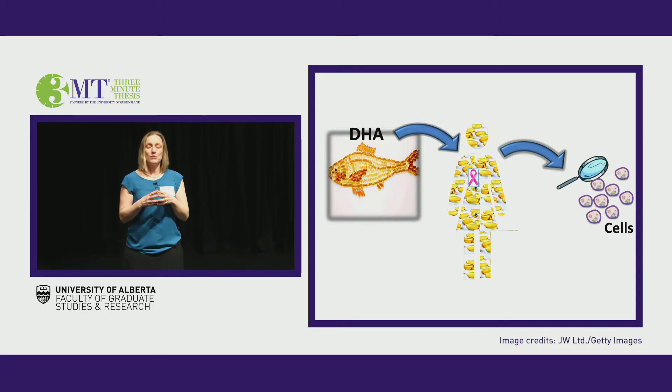But in the lab, when you treat breast cancer cells with DHA, it has the opposite effect. It is toxic, and the breast cancer cells die.